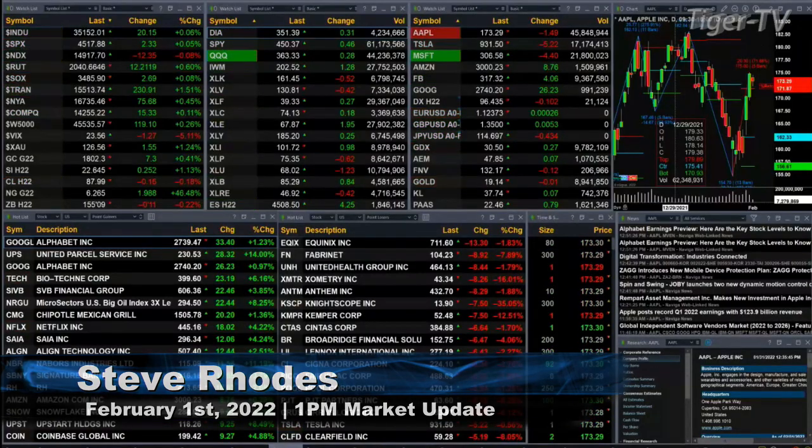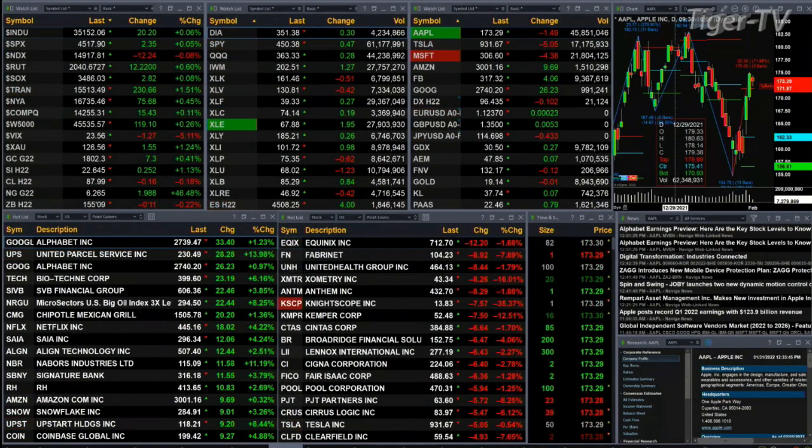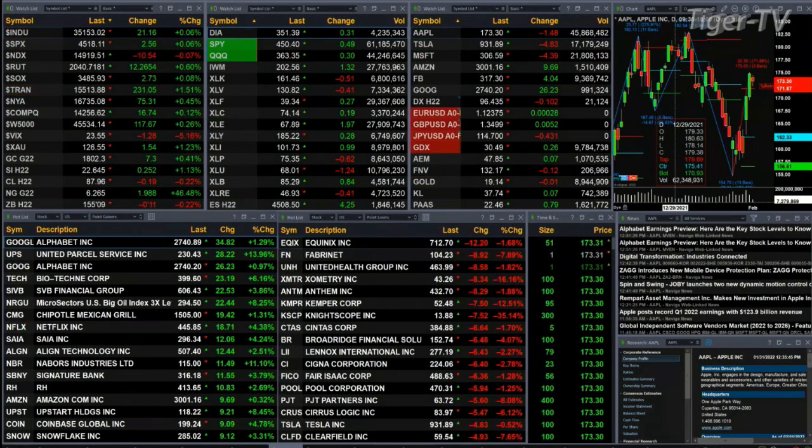Currently, we have a slightly mixed bag out here. The only indice trading to the downside is the NDX 100. The Dow is up 21, S&P is up 2, Russell's up 12, Semis are up 2 points, Trend is up 230. UPS having a big day, up 28 points — 14% to the upside.